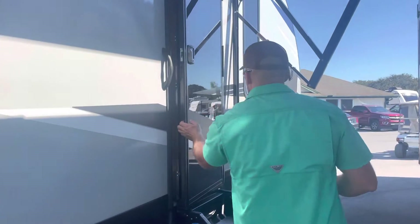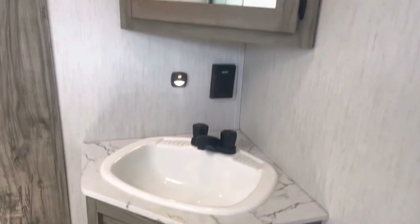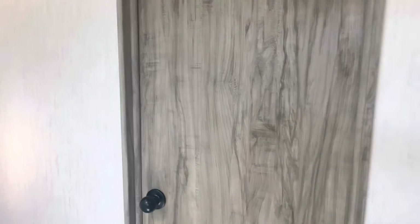The front here walks right into a nice-size bathroom. It's got a nice big sink, plenty of room for your feet in front of the toilet. The door to the right of the toilet goes out to the main living area, so you have a couple of different accesses to the main living area. We have a nice big glass shower, and then another access that goes into the master.